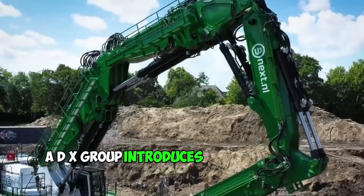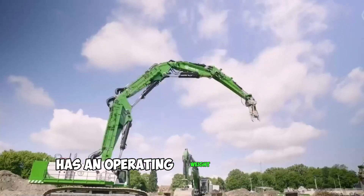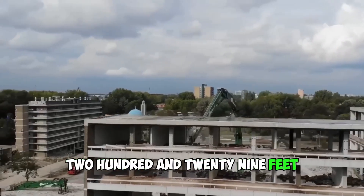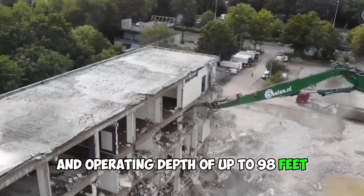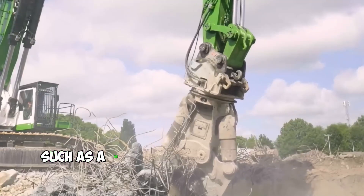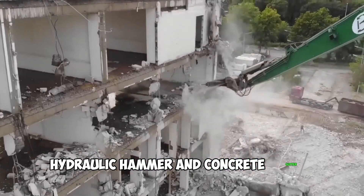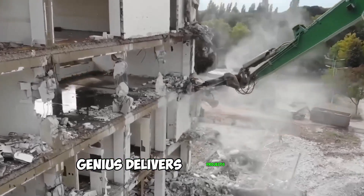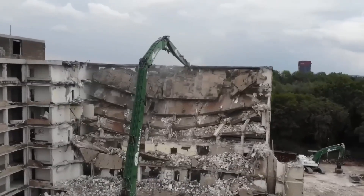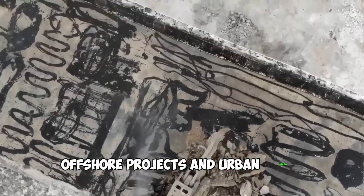ADX Group introduces the Genius Mega Demolition Crane. The Mega Demolition Crane has an operating weight of 320 tons, an operating height of up to 229 feet, and an operating depth of up to 98 feet. It can be built with various boom configurations and different tools such as a 16-ton concrete paver and bolt cutter, hydraulic hammer, and concrete cutter. Genius delivers projects safer, faster and more efficiently and minimizes environmental inconvenience. The crane can be used in large industrial and infrastructure works, offshore projects, and urban areas.